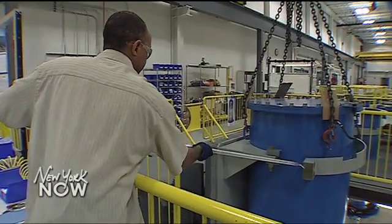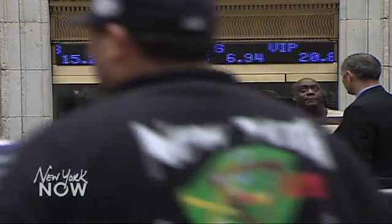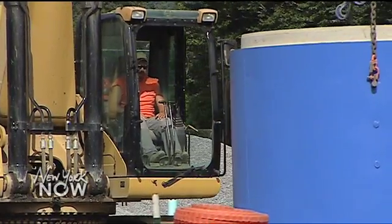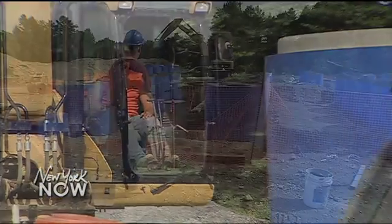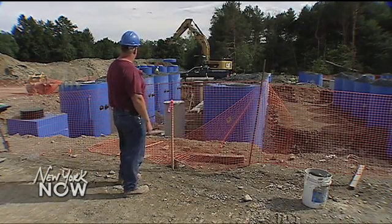However, right now Beacon Power is operating at a loss. The stock price was hovering around 34 cents a share as of the date of this story. The competition is fierce, with other companies developing high-tech battery storage systems. There is no guarantee, even with a lot of promise, that flywheel storage will take off.